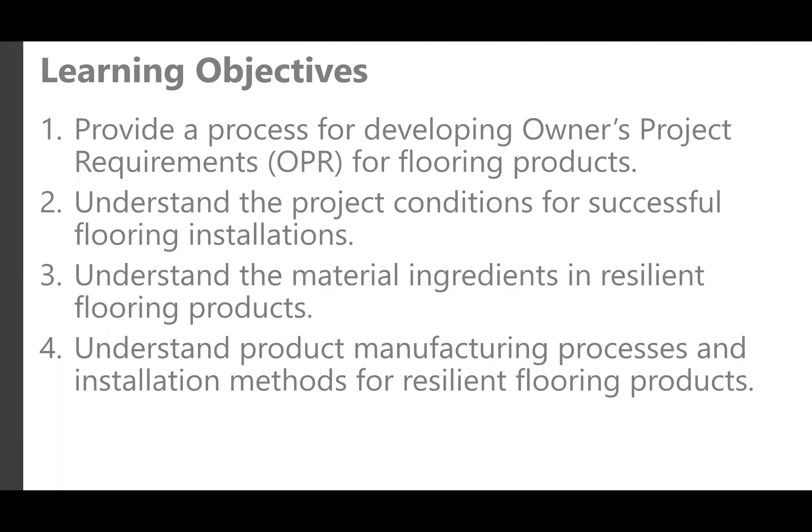The learning objectives for this course include providing the process for developing owner project requirements, or OPR, for flooring products; understanding the project conditions for successful flooring installations; and understanding the material ingredients as well as the product manufacturing process and installation methods for resilient flooring products.